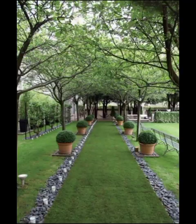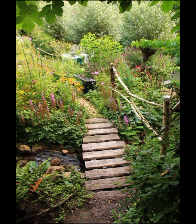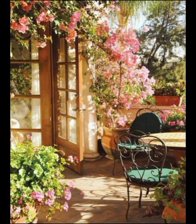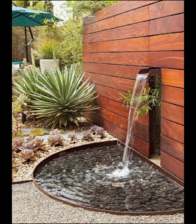Modern garden design is all about pushing the boundaries of conventional gardening norms, transforming outdoor spaces into artful expressions of creativity and elegance. One of the most prevalent design elements in modern gardens is minimalism. This style embraces clean lines, subtle space, and a focus on simplicity. It often incorporates geometrical shapes and restrained color palettes, creating a sense of serenity and sophistication.